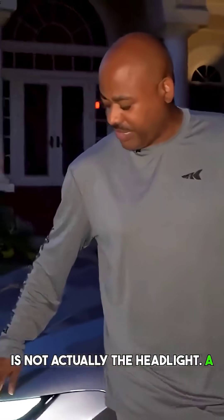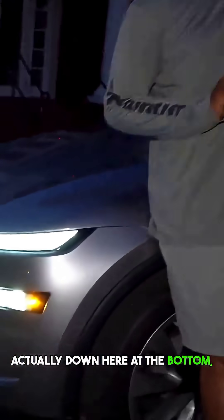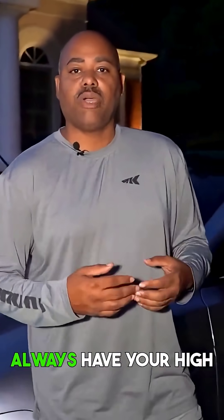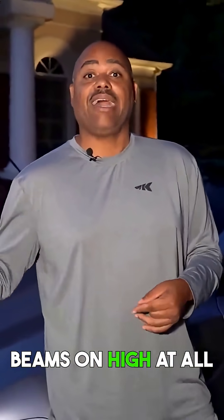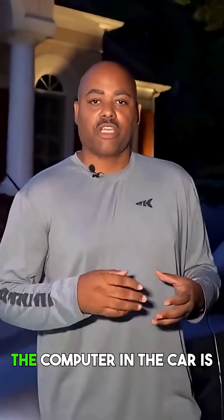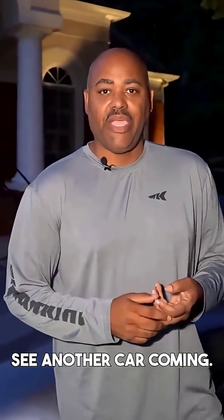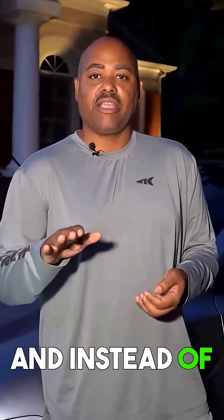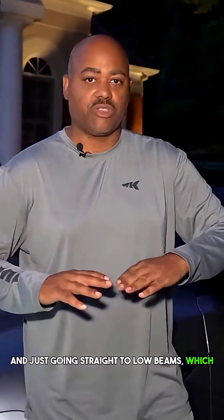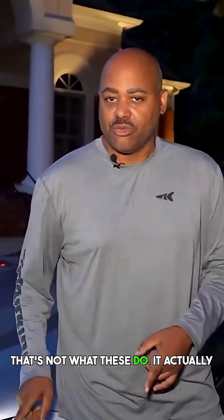A lot of people think this is the headlight — it's not. The headlights are actually down here at the bottom. Essentially what happens is that you will always have your high beams on at all times, except for some very specific circumstances. The computer in the car is smart enough to see another car coming, and instead of turning off the high beams and going straight to low beams — which is what most smart cars would do — that's not what these do.